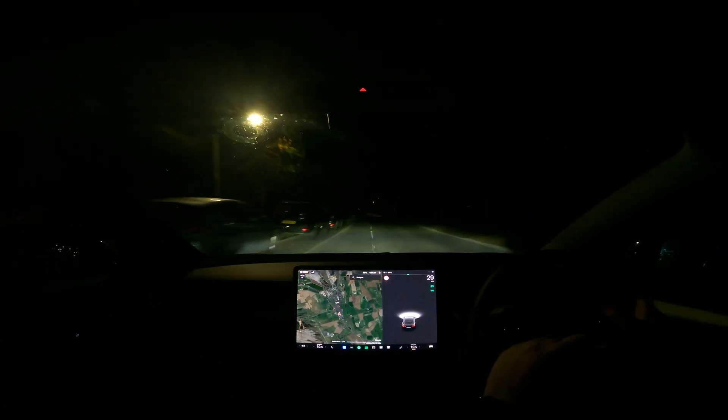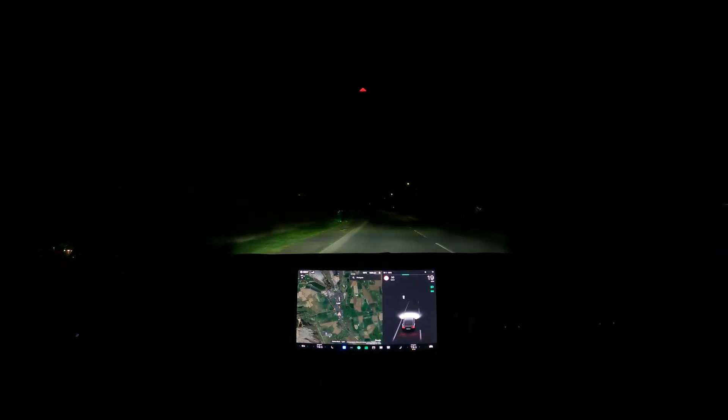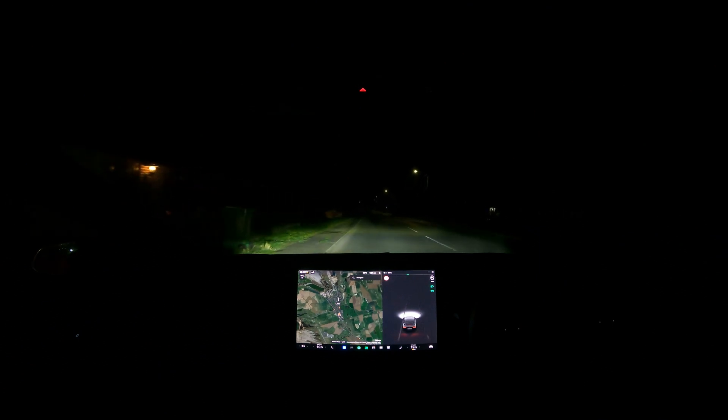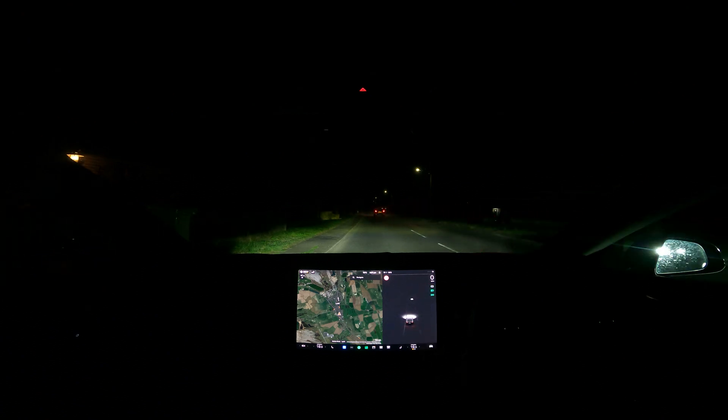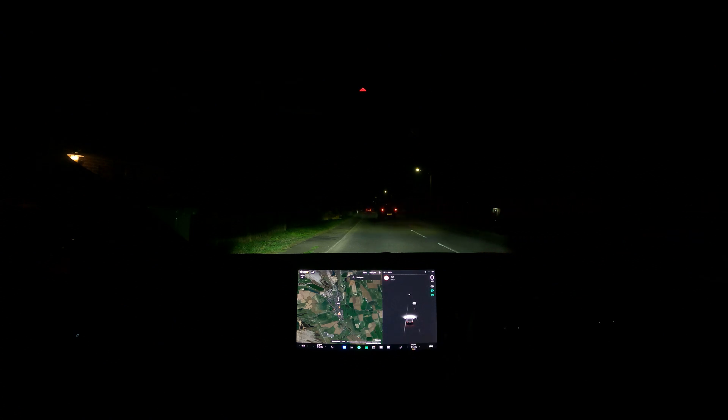I'm going to pull over here so we can speak properly. So essentially, that's the simple fix — matrix lights. Why hasn't Tesla enabled them? Why aren't they functional? I recently test drove an Audi e-tron and it was out of this world. Every single car coming towards me — within a second, that section of the lights was turned off. The road was still lit up: all the pavements, the curbs, the bushes, the trees, the signs — everything was lit up apart from the car.